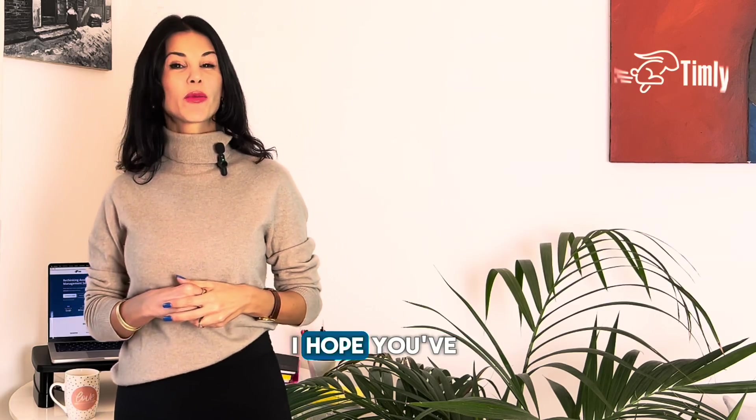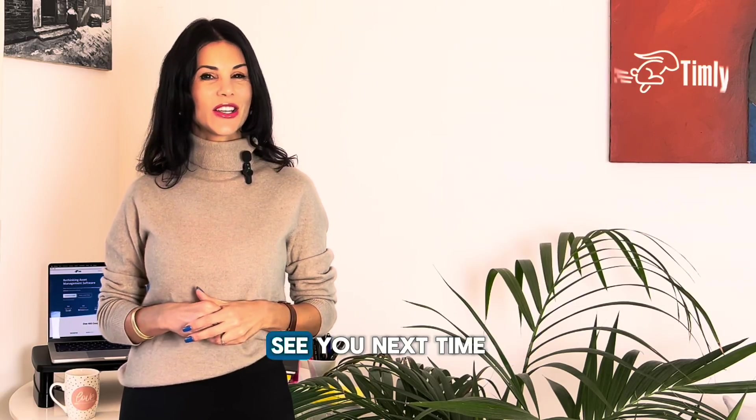That's all for today. I hope you found this helpful. If you have any questions about Timely, do let us know in the comments section. See you next time — until then, happy tracking. Bye!